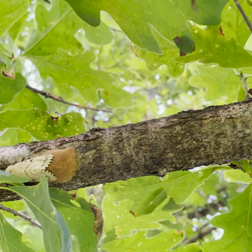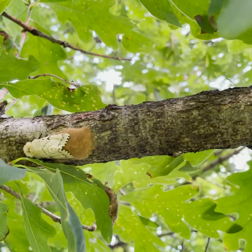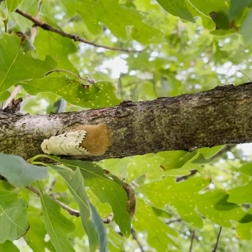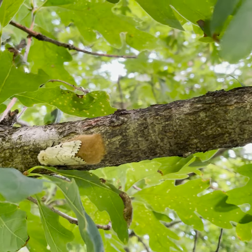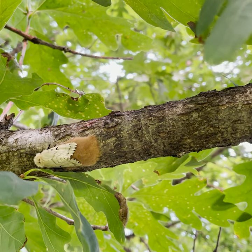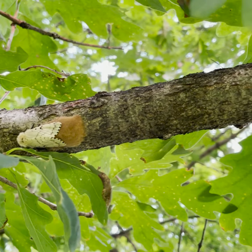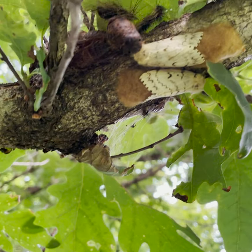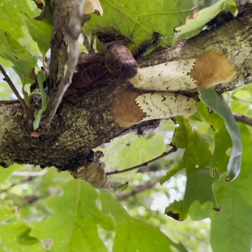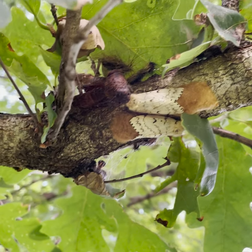Prevention is very key as well. You should check cars and equipment — anything left outside — before packing up and traveling, and remove egg masses before you travel. It's also important not to move firewood; buy it locally, and that will help decrease the spread of this invasive species.